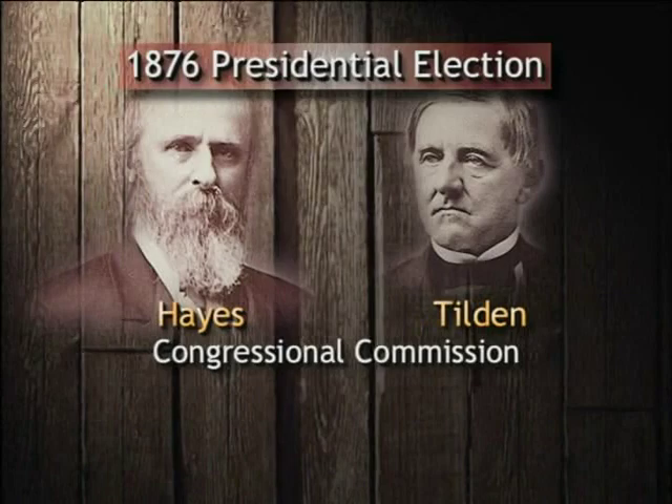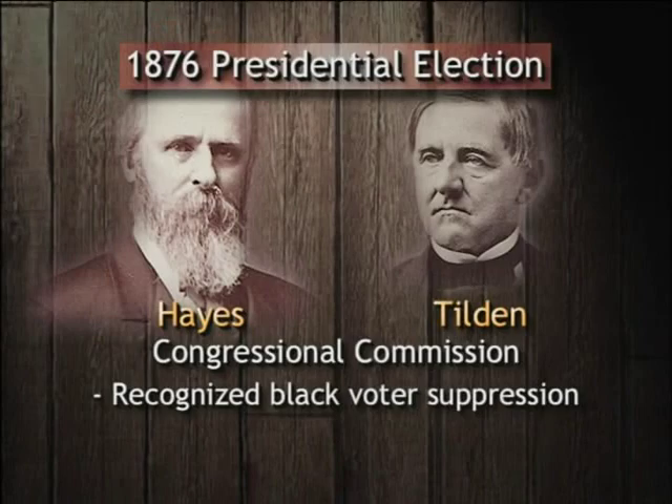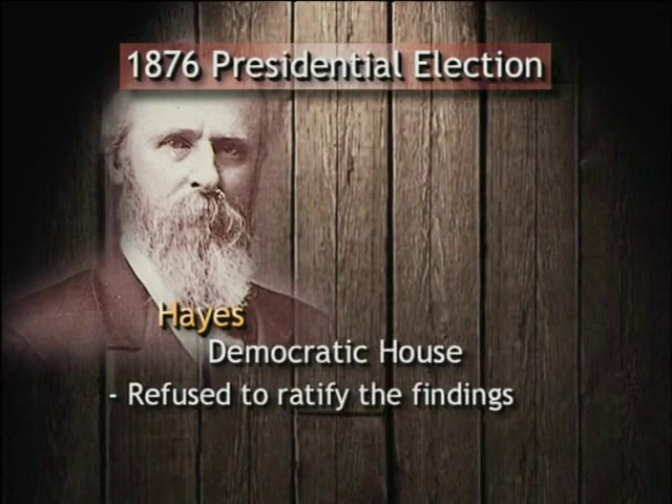The commission investigated and determined that there had been voter suppression through the killing, injuring, and intimidation of black Americans by Democrats. The commission, therefore, by an eight-to-seven vote, awarded the election to Republican Rutherford B. Hayes. The Democratic House, however, refused to ratify the findings of the commission, and the Democrats threatened to filibuster those findings.